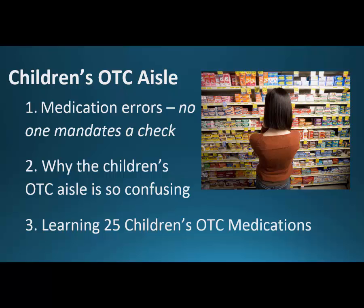Let's start with the children's OTC aisle. Number one, we'll talk about medication errors. When you go and get a medication from the children's OTC aisle, no one has to check it — you can just buy it. But if a physician calls in a prescription, the pharmacist has to check it. In a hospital, the nurse will also check it before it goes to the patient. By going to the pharmacy and picking up a medication, we're completely skipping that very important check. And many parents are distracted and exhausted.